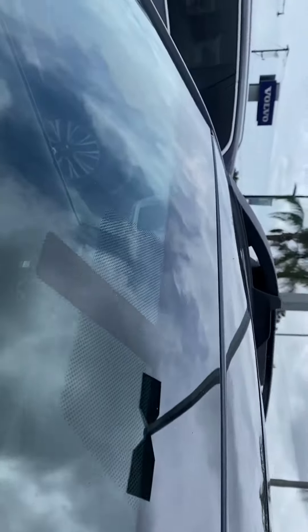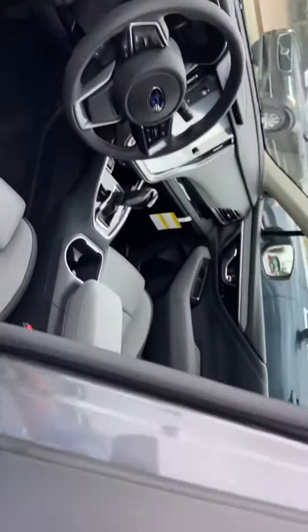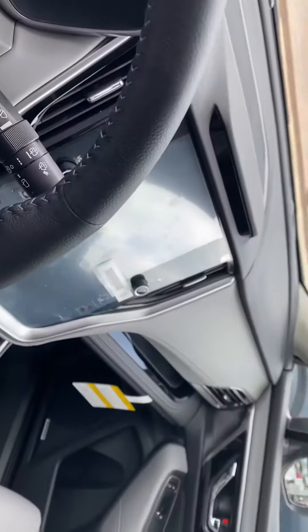They do come standard with the EyeSight, which helps reduce your front end collision up to over 85%. This one that I'm showing you here is a Limited, so it does have the leather, has a seat extender on the driver's side, large 12-inch touchscreen infotainment center, and a lot of legroom in the back.